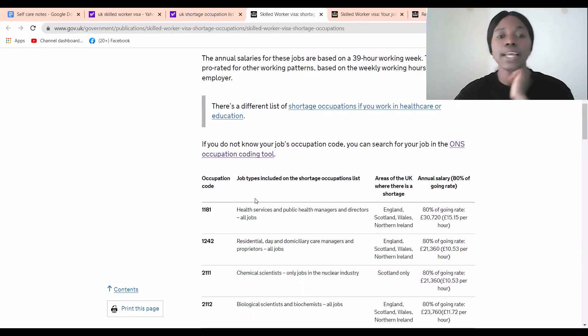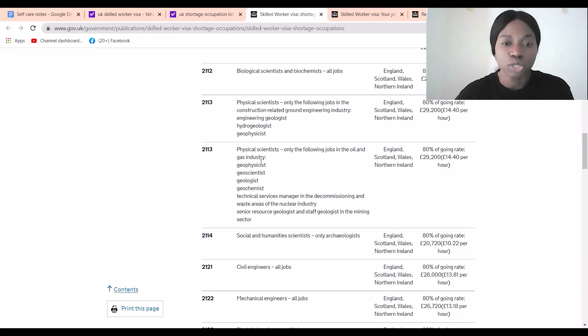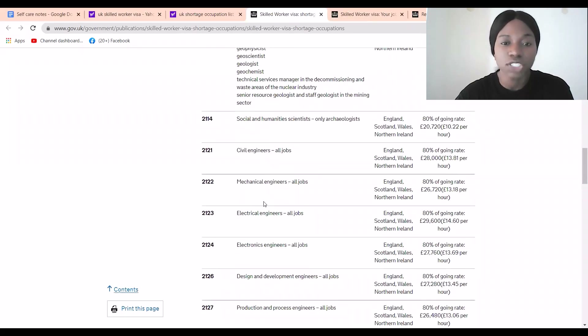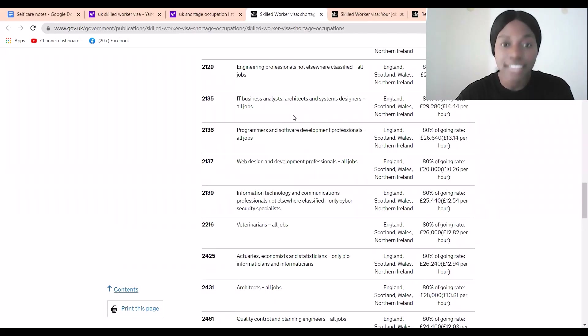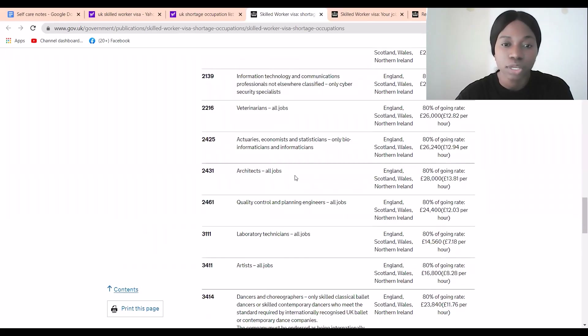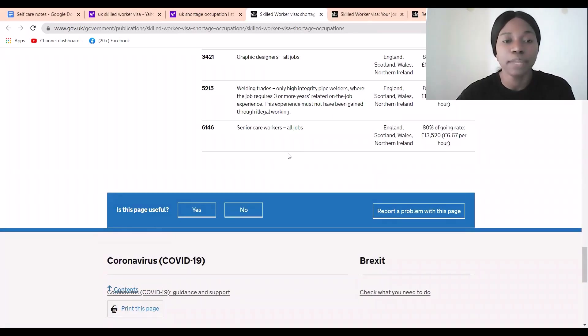The UK shortage occupation list gives you an idea of whether your profession is included. You can see health services, residential and nursery care, chemical scientists, biological scientists, physical scientists, civil engineers, all different areas of engineering — electrical, mechanical, electronic — design and development engineers, production and processing, architects, system design, veterinarians, and quality control roles. There is a very wide range of professions listed.